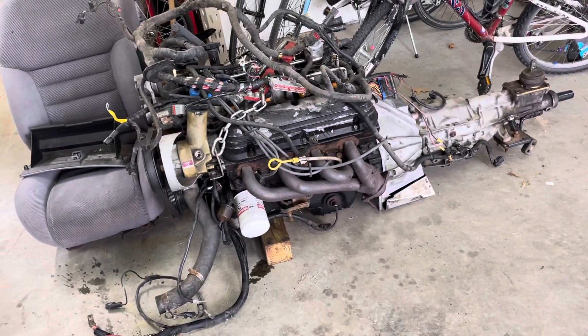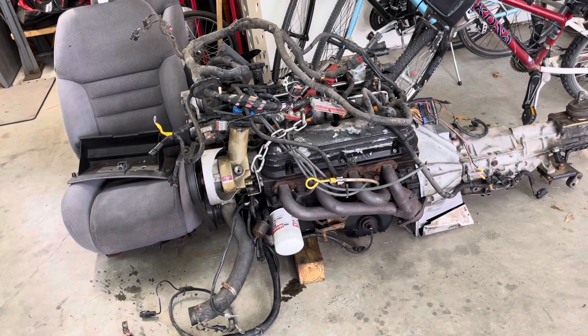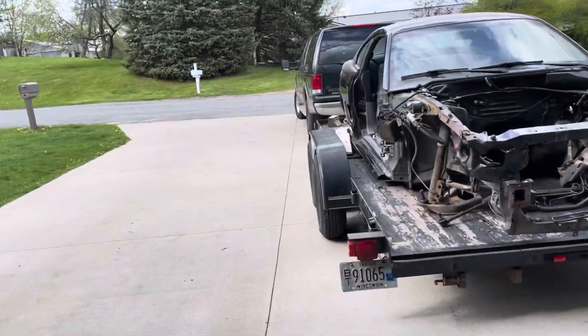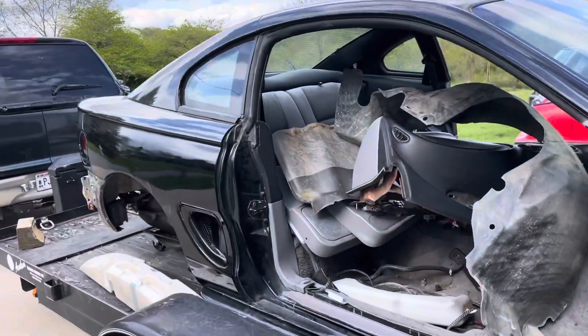Here's the engine and transmission out of the 94 — runs good, had good power. We'll just keep that around to see what comes along next that might need a motor.